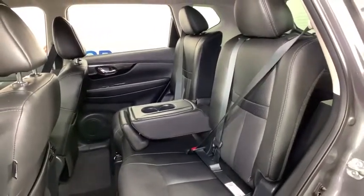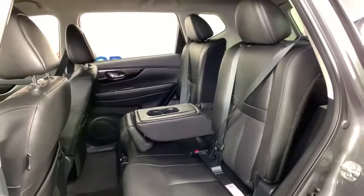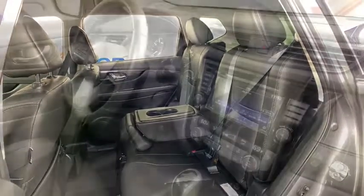Trip computer, power windows, fog lights, heated front seats, heated steering wheel, overhead console, panic alarm, tachometer.